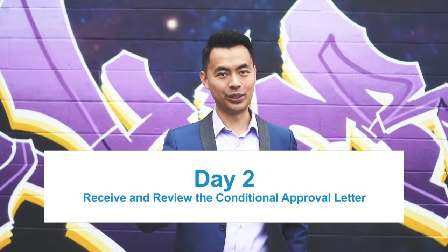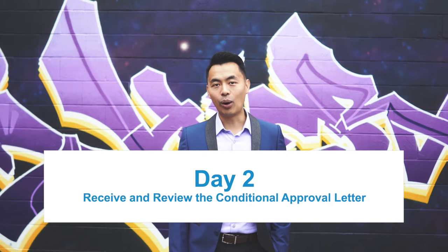If you want to proceed, that'll bring us to day two. We'll receive a formal offer letter from the lender with terms and conditions for you to sign. Most likely, an appraisal is required so we'll order the appraisal.